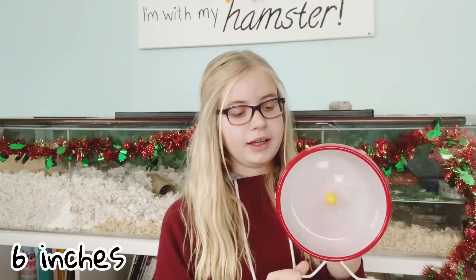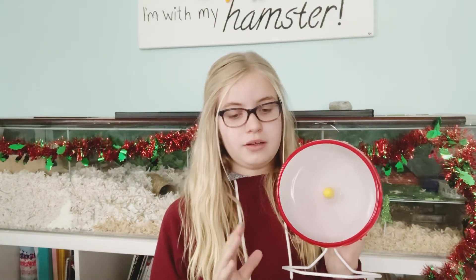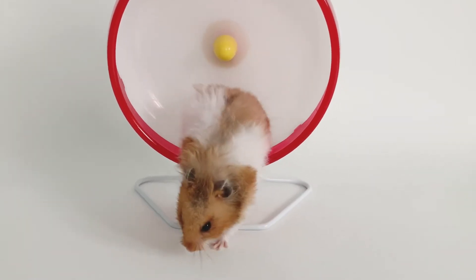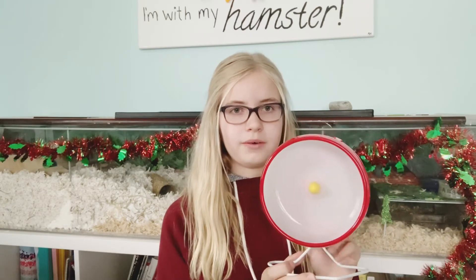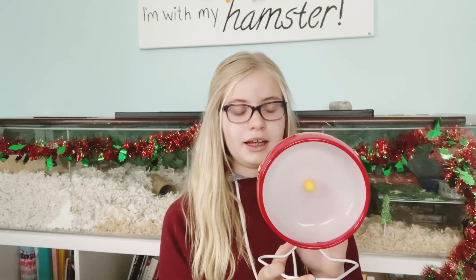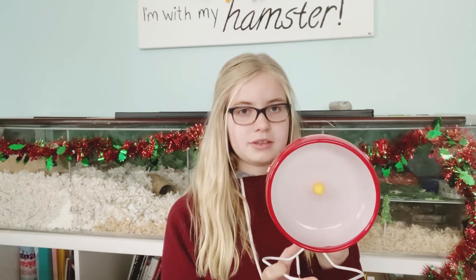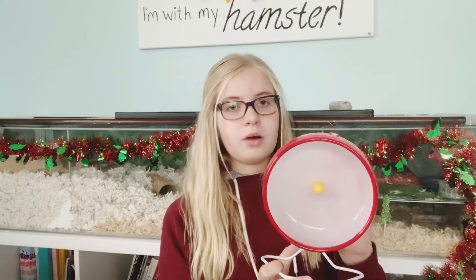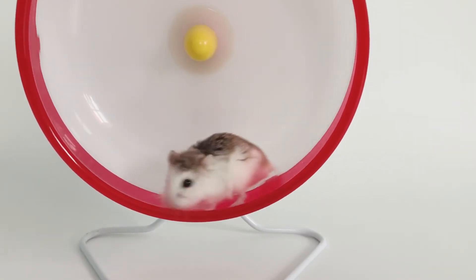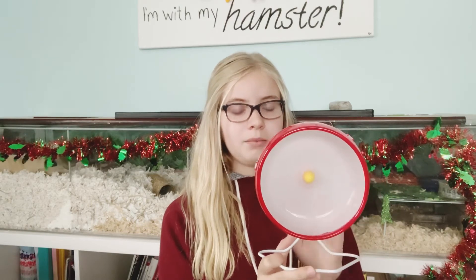The next wheel is a six-inch wheel — this is the KT Silent Spinner. This wheel has been shown to be much too small for Syrian hamsters; it bends their back and causes back issues. A six-inch wheel is too small for a Syrian hamster. Dwarf hamsters have also been shown to have bent backs in it. Russian Campbells and Winter Whites haven't been shown to do well in this wheel either, and Chinese hamsters can't fit in it at all. Roborovskis can fit in this wheel, but this is the smallest I would give a Roborovski — I would definitely look for bigger if you can.